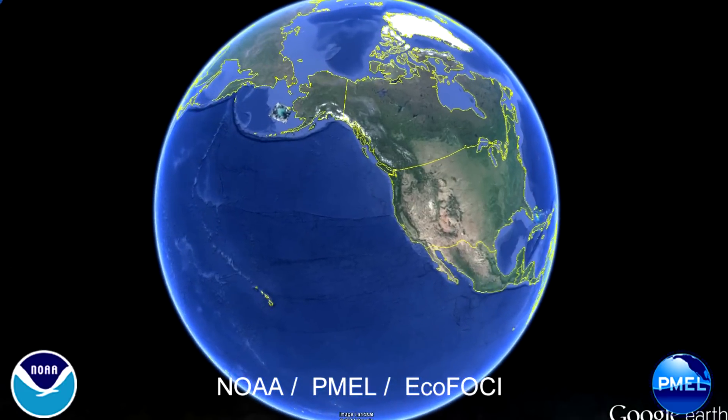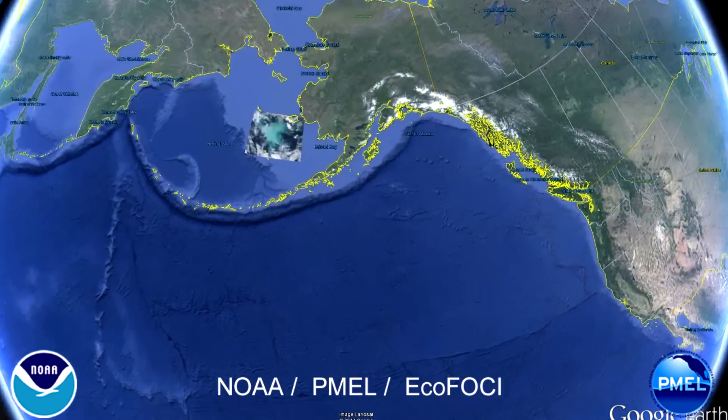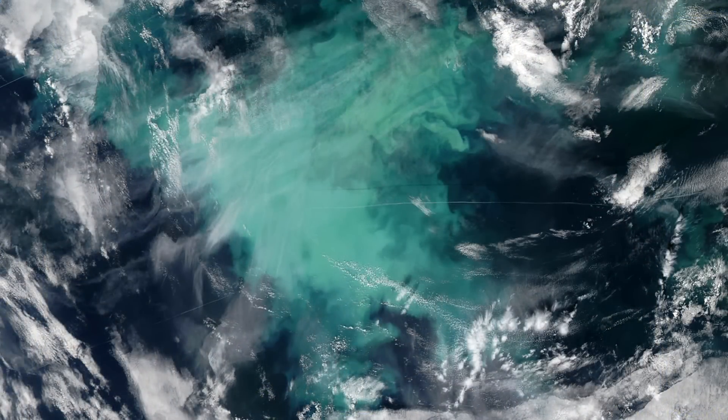Beginning in July 2014, satellite images of the eastern Bering Sea shelf began to show patches of milky aquamarine water. The unusual water color, caused by a bloom of coccolithophores, continued into the fall.